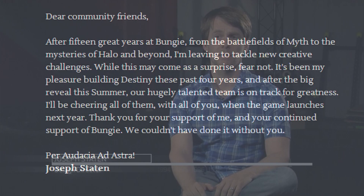In some heavier news, Joseph Staten, the lead writer and design director at Bungie, announced he was leaving the company. After 15 great years at Bungie, from the battlefields of Myth to the mysteries of Halo and beyond, I'm leaving to tackle new creative challenges. It's been my pleasure building Destiny these past four years, and after the big reveal this summer, our hugely talented team is on track for greatness. I'll be cheering all of them, with all of you, when the game launches next year. It'll be interesting to see how this affects the future of Destiny and Bungie, but I expect great things out of Joseph Staten to come. Thanks for watching everybody — be sure to like this video and subscribe if you aren't already.